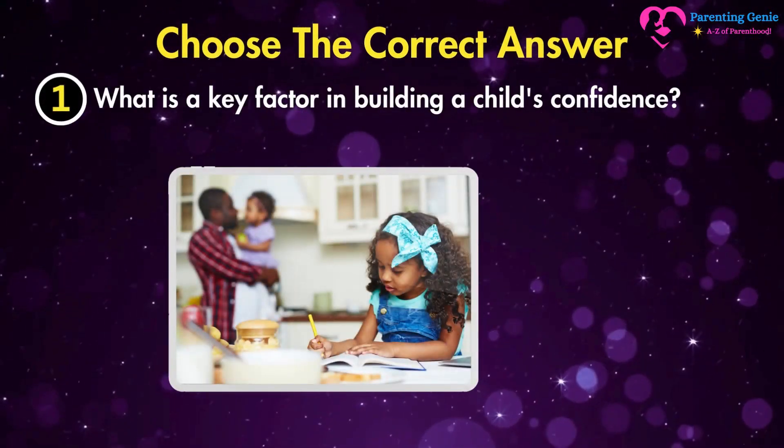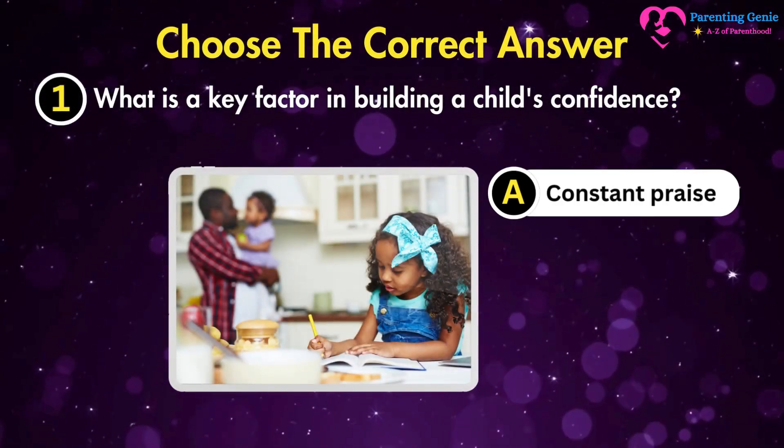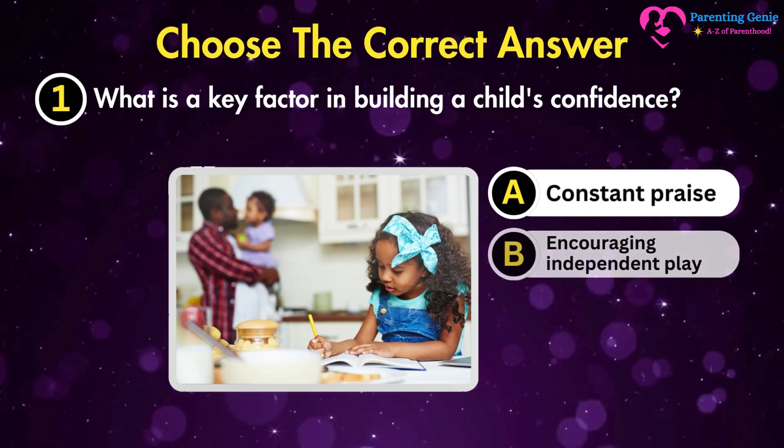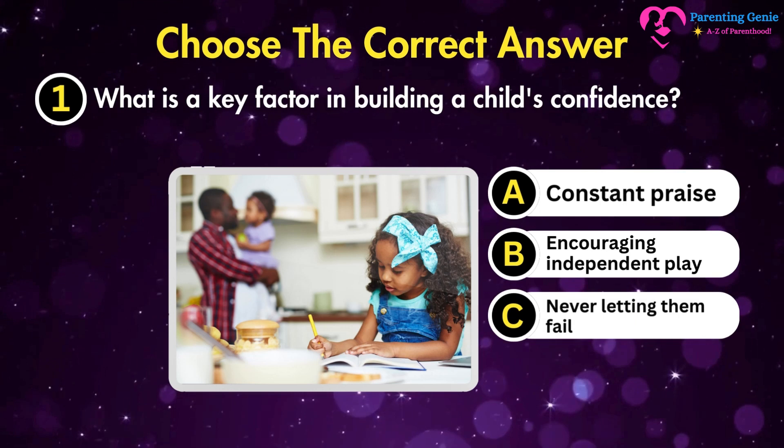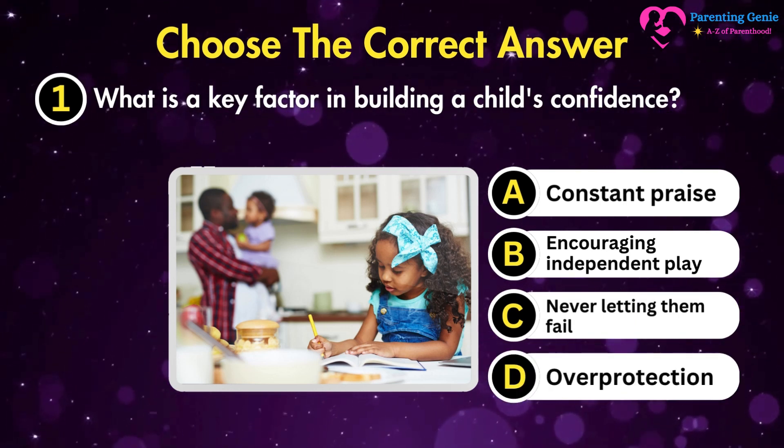What is a key factor in building a child's confidence? A. Constant praise. B. Encouraging independent play. C. Never letting them fail. D. Overprotection.